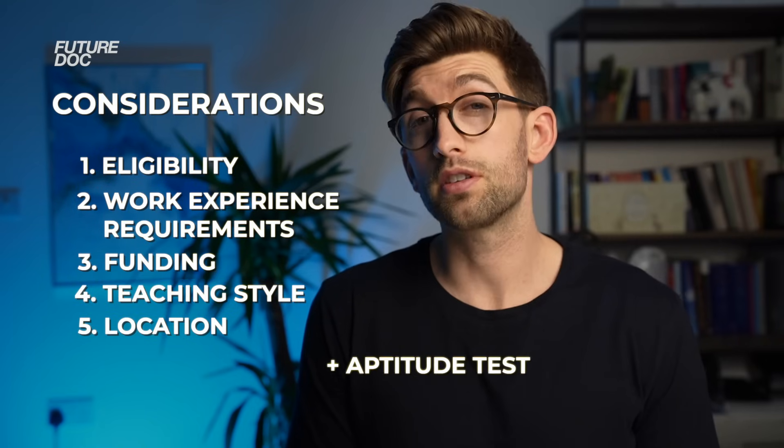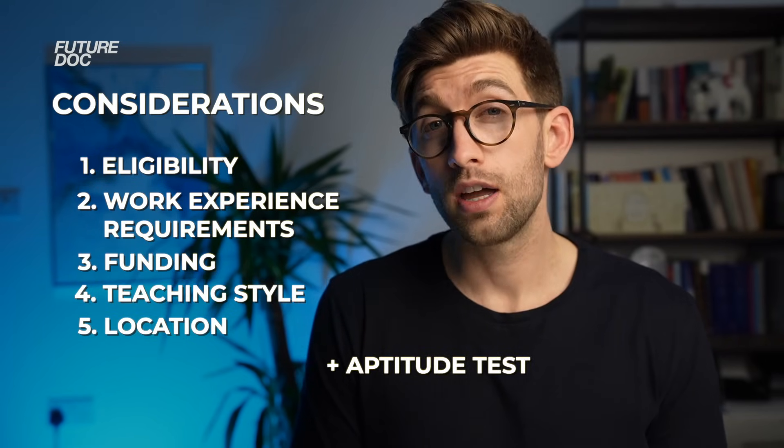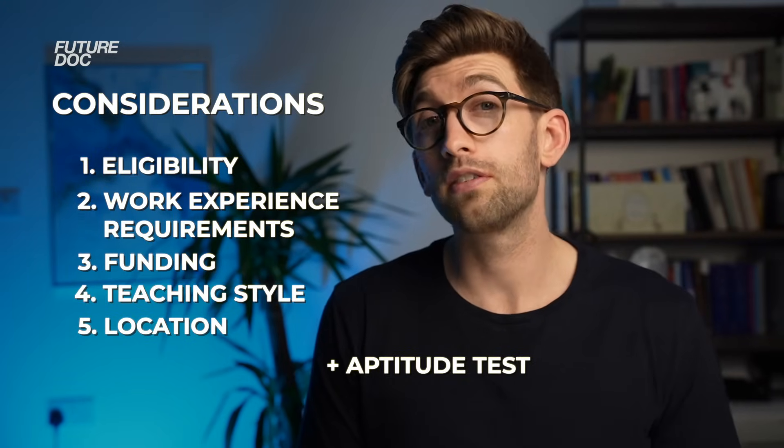Also consider the aptitude test you have to sit, because sitting one is tough, let alone two — do you have the capacity to do both and achieve the high score required to get into GEM? I won't talk too much about aptitude tests here as I've made an entire playlist for the UCAT, and a separate video on the GAMSAT. What I will say is that when applying to GEM, which is incredibly competitive, you really do need to be getting a very high score to stand a chance of being invited to interview.